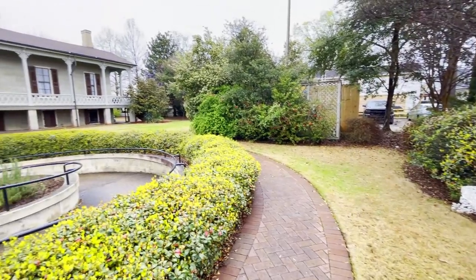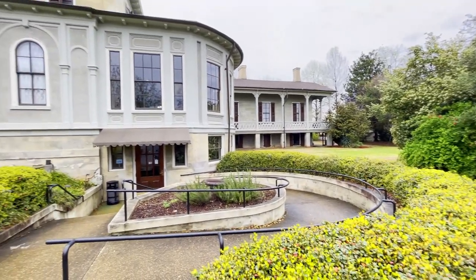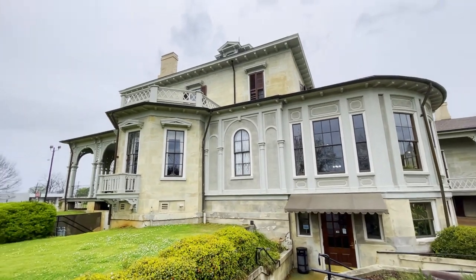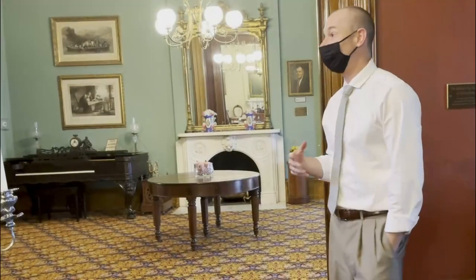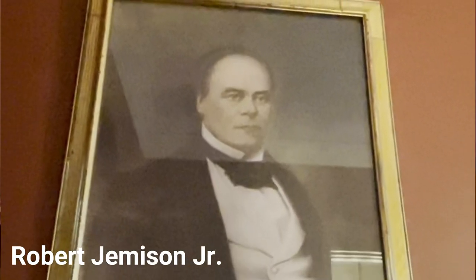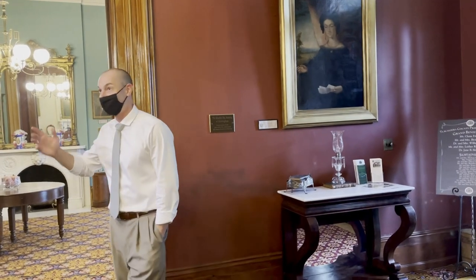Welcome to the Jemison-Vandegraaff Mansion. It's Italianate in architecture, which was a stylish type of architecture to do at the time — not your stereotypical antebellum Greek Revival mansion that you think of when you think of grand Southern homes. So here we have Senator Jemison, who built the home, his lovely wife Priscilla Cherokee, and their daughter Cherokee Mims, and this is the home where they would come and visit on the weekend.